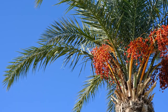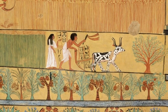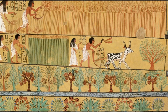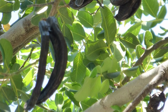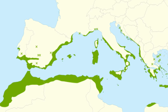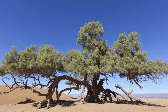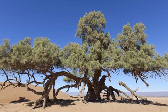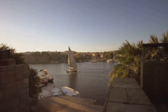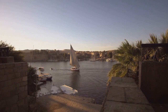Alongside the date palm, the carob tree and the tamarisk tree were commonly found along the banks of the Nile. The carob tree, with its long, pod-like fruits, provided a nutritious food source. Carob pods were not only consumed as a sweet treat but were also used as a unit of measurement for precious commodities like gold, earning them the nickname Egyptian gold. Tamarisk trees, on the other hand, were known for their salt-tolerant nature. They played a vital role in preventing soil erosion and improving the overall ecological stability of the Nile Delta, and also provided wood for construction and fuel.